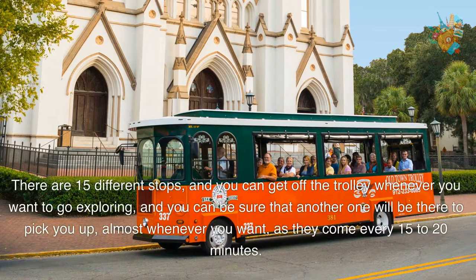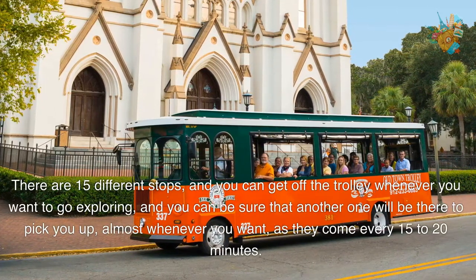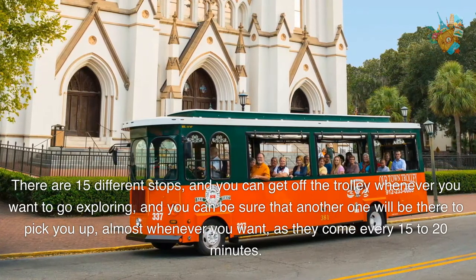There are 15 different stops, and you can get off the trolley whenever you want to go exploring, and you can be sure that another one will be there to pick you up almost whenever you want, as they come every 15 to 20 minutes.